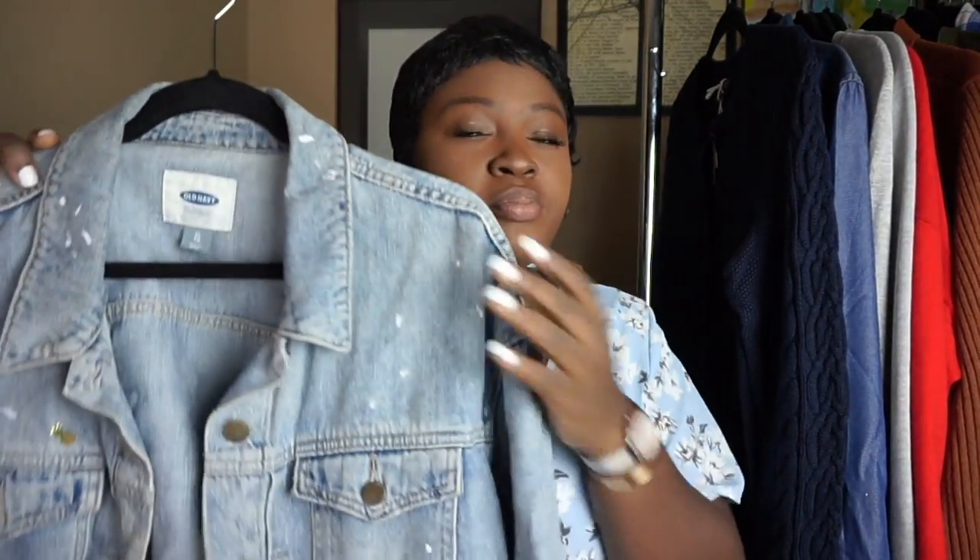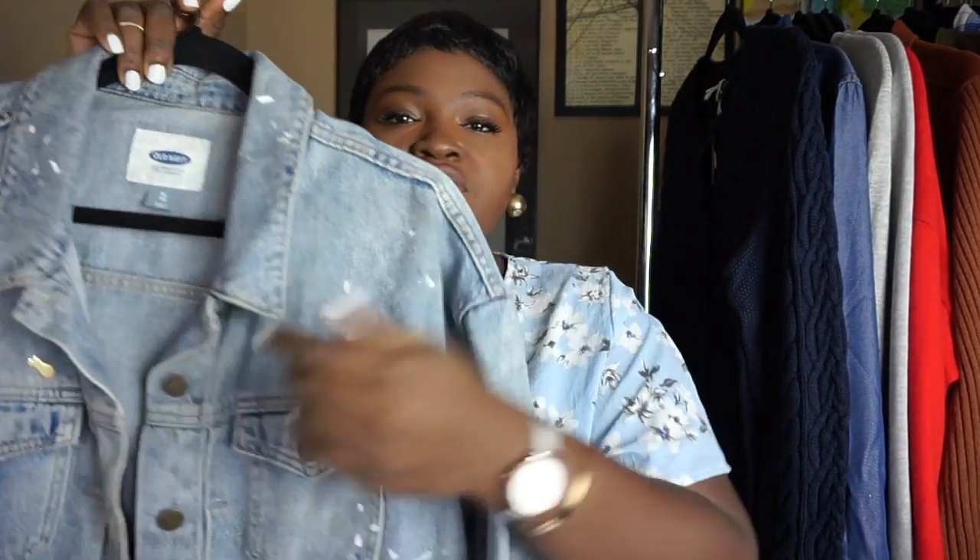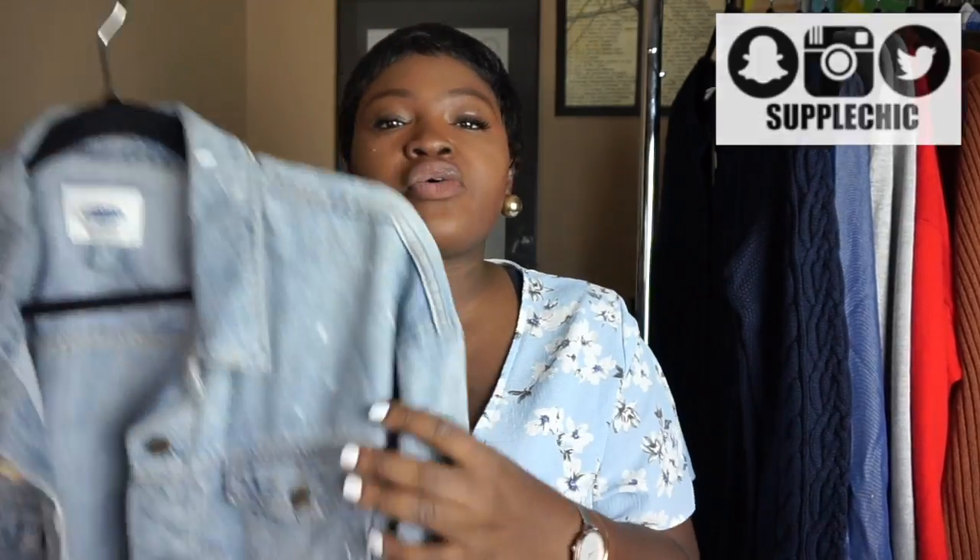The next essential everybody needs is a good denim jacket. Denim jackets are great year-round — perfect to throw on in the summer with your summer dresses. In the fall you can layer it over a turtleneck. If you're a college student in those cold auditoriums, a denim jacket will come through every time. This one is from Old Navy, which is relatively affordable and always does great sales. It has a vintage vibe with some splatters and a boyfriend-style fit — I got it in an extra-large.